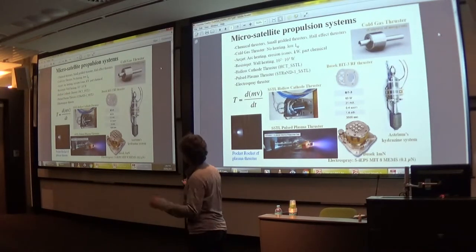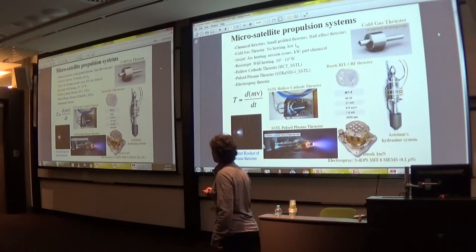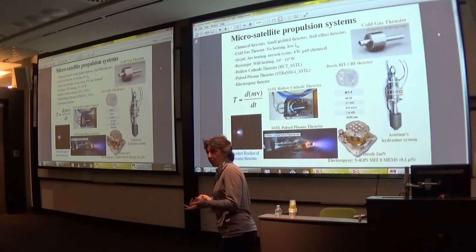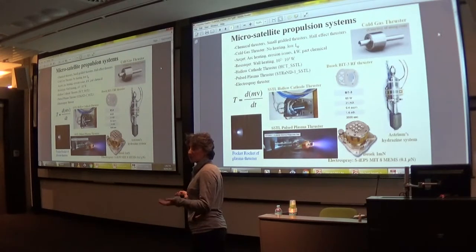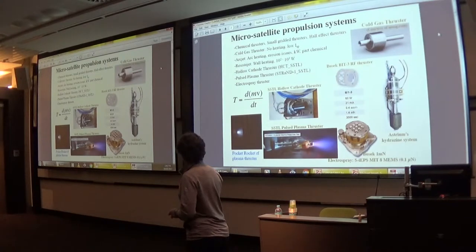There are also a few experimental ones: the hollow cathode thruster and pulse plasma thrusters, which have been flown at least once by the UK, though we don't really know how well they're working. And you have the electrospray thruster, developed and flown by MIT and NASA and by Busek as well.